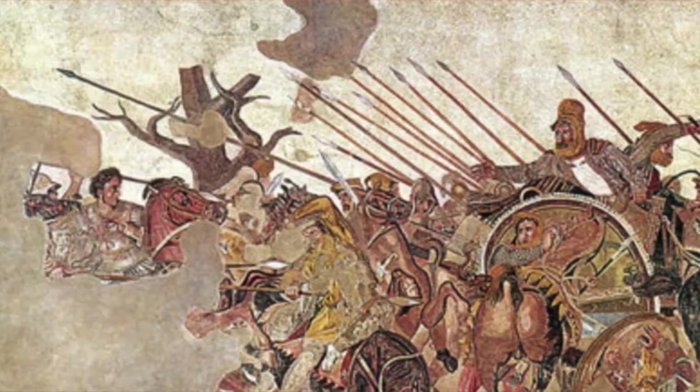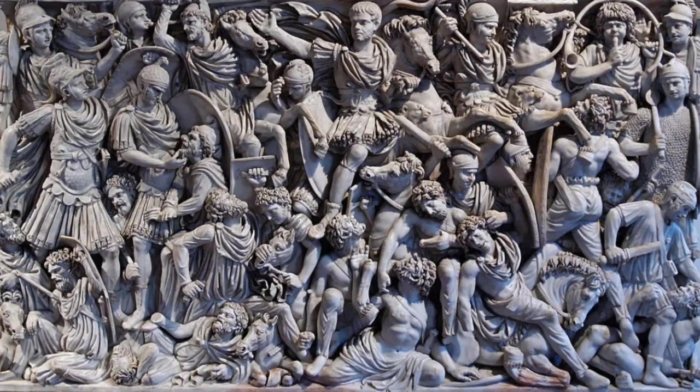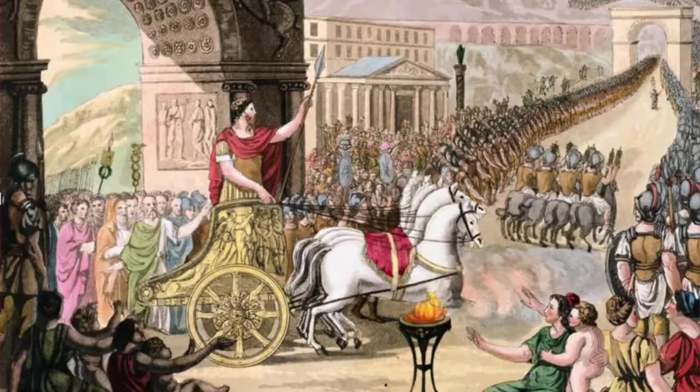For our topic, we were assigned the Alexander Mosaic, Trajan's Column, and the Ludovisi Battle Sarcophagus. All three of these works are from ancient Rome, and all three are very unique in their own ways.